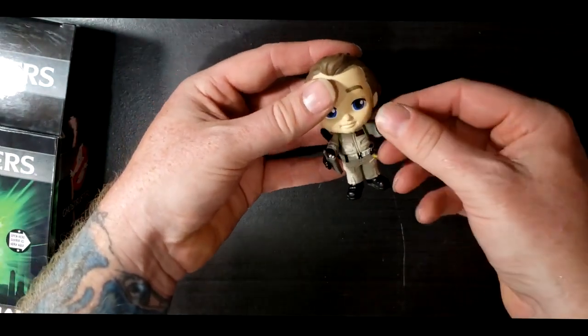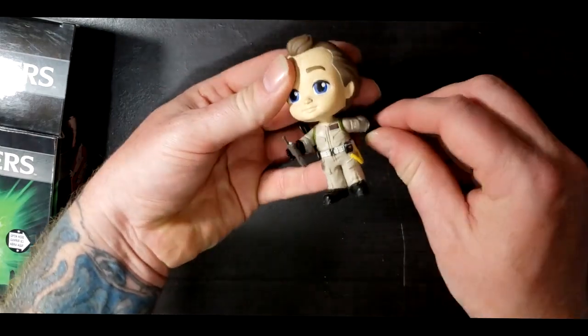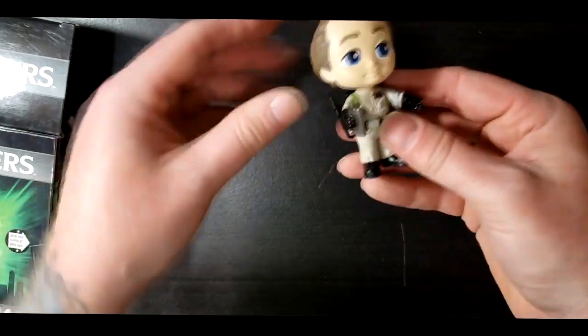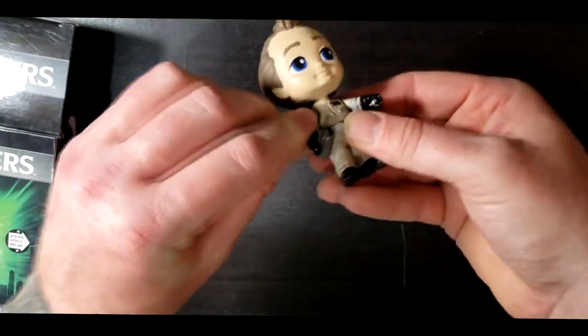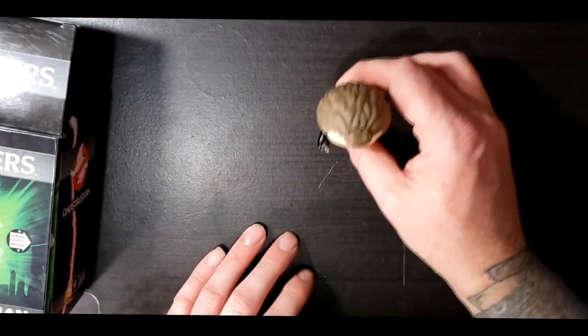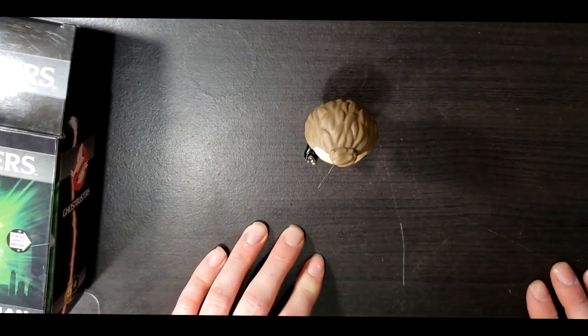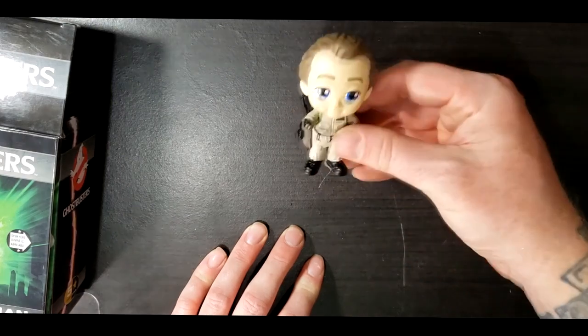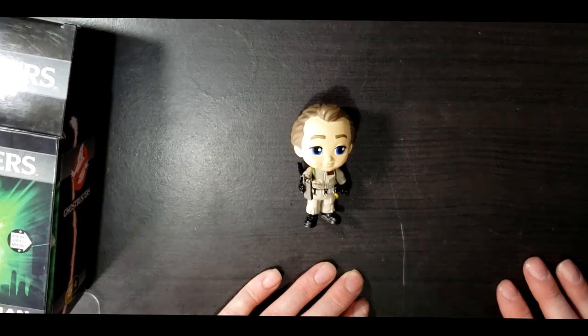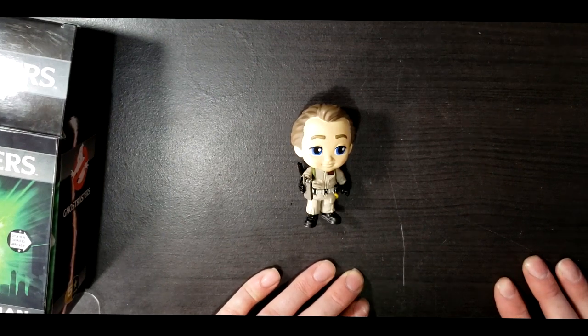The arms do move up and down and they go backwards, though they can't get past his head. He does stand really well — I know you're getting a bird's eye view, but he does stand very well. And there you have it: Dr. Peter Venkman from Ghostbusters, Funko's Five Star Collectibles.